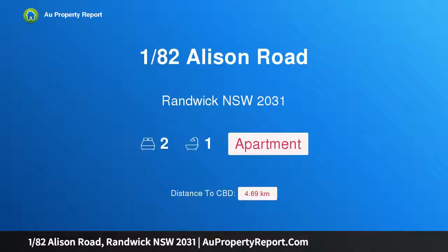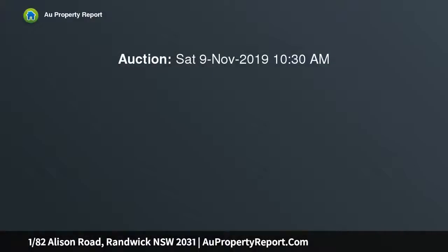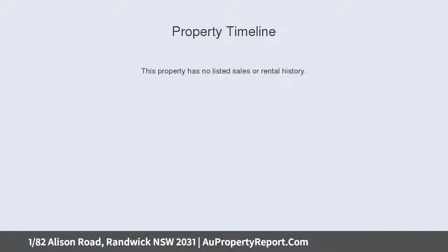Hi, I am glad to introduce property 182 Allison Road, Randwick New South Wales 2031 — a renovated ground floor art deco apartment positioned on the ground floor of a boutique art deco block of five. This apartment is superbly located with immediate transport access to the CBD and eastern beaches.